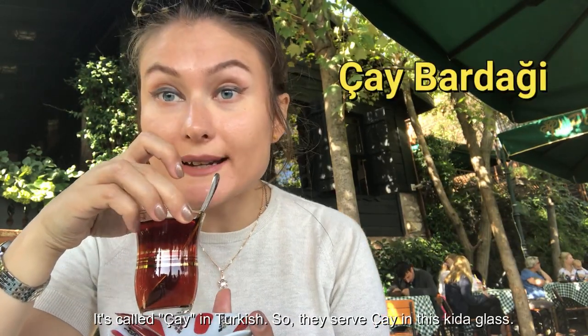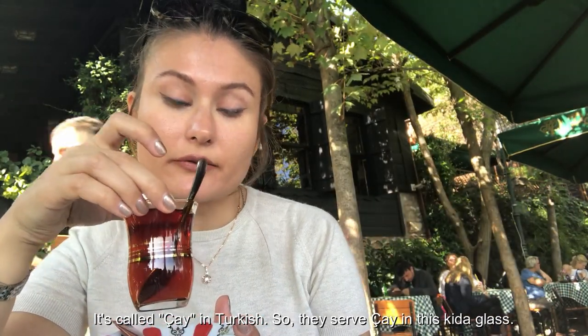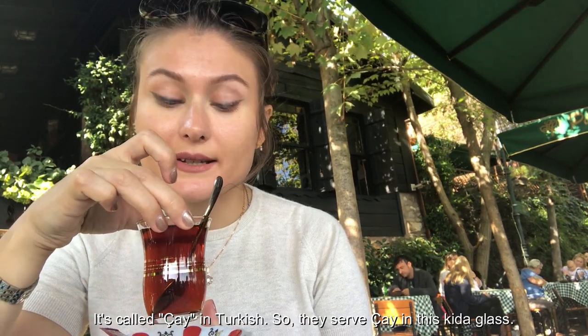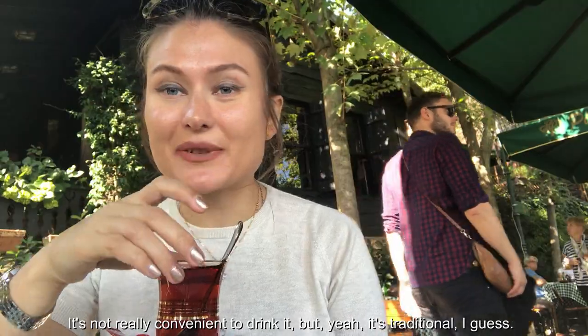It's a little bit windy here, so I got hot tea — it's called chai in Turkish. They serve chai in this kind of glass. It's not really convenient to drink, but it's traditional.